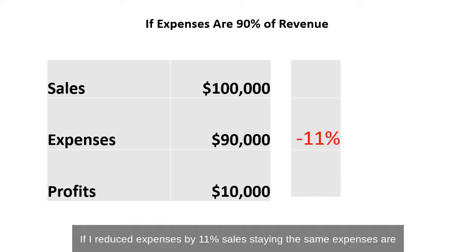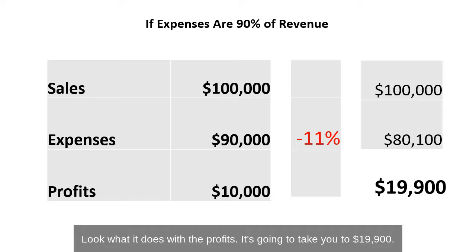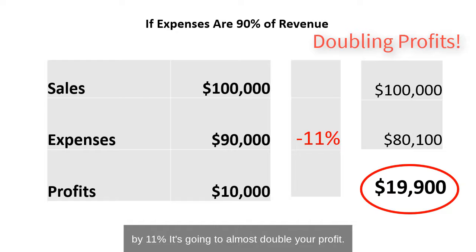If I reduced expenses by 11%, sales staying the same, expenses are going to go down to $80,100. Look what it does to the profits — it's going to take you to $19,900. That's almost doubling your profits. If I just reduce your expenses by 11%, it's going to almost double your profit.